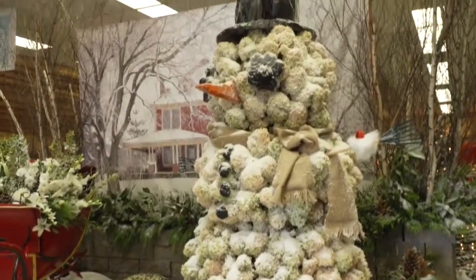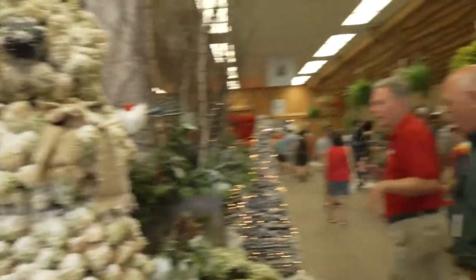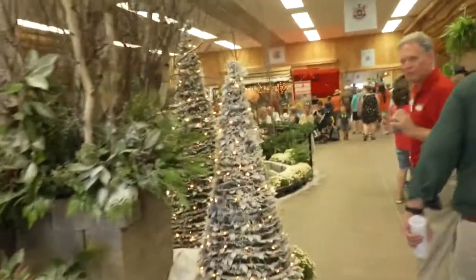How long did it take to put that together? About two days. Unbelievable, that's great. And then we move over here — we kind of continue the winter wonderland theme. It's kind of starting to make me feel a little bit cooler.